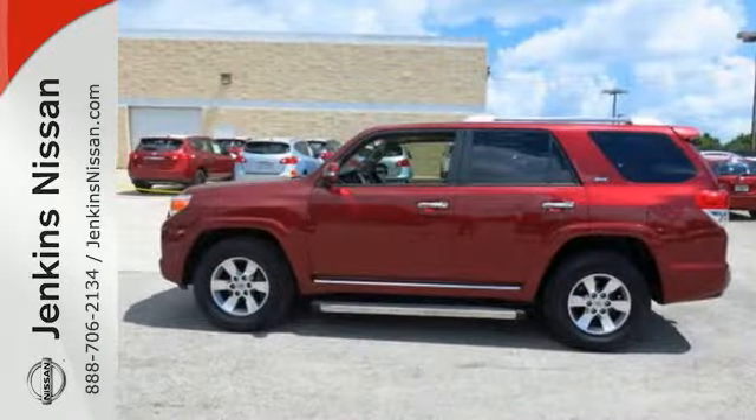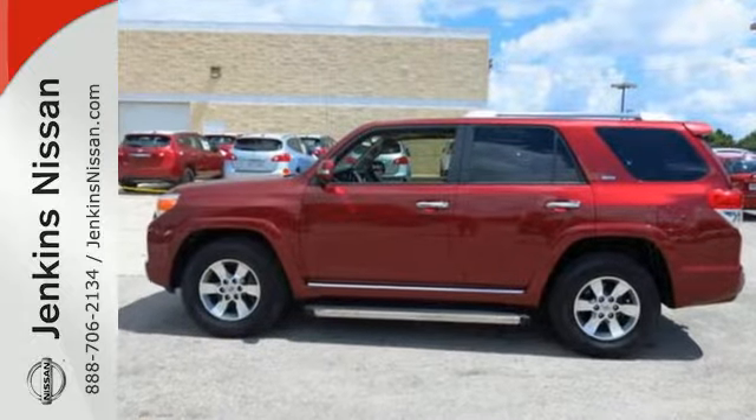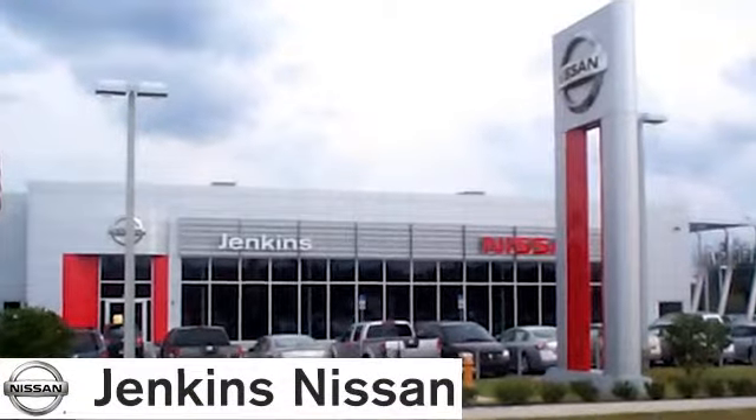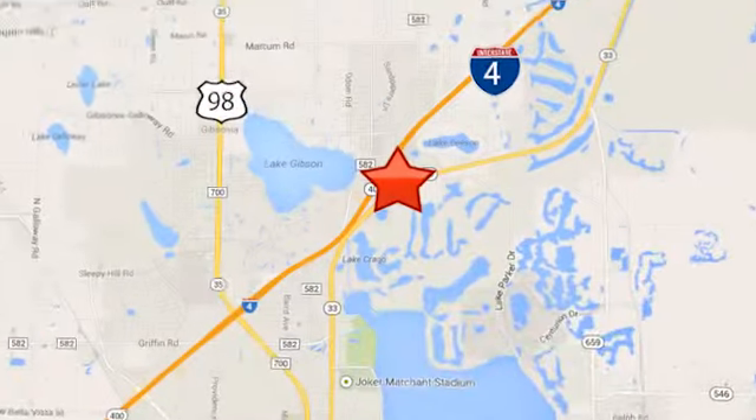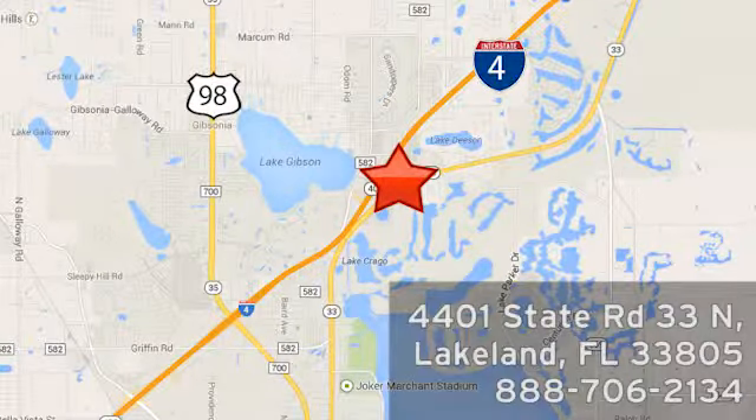Stop in today and make this SUV yours. At Jenkins Nissan, honesty is our policy. We're conveniently located at 4401 State Route 33 North in Lakeland, Florida.